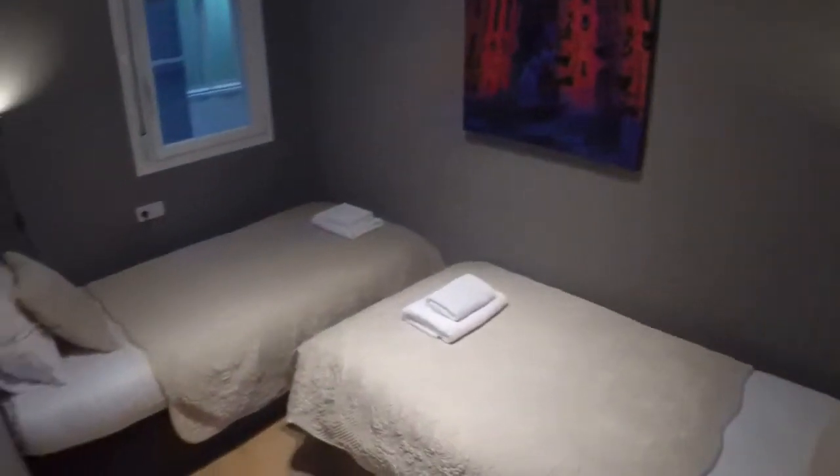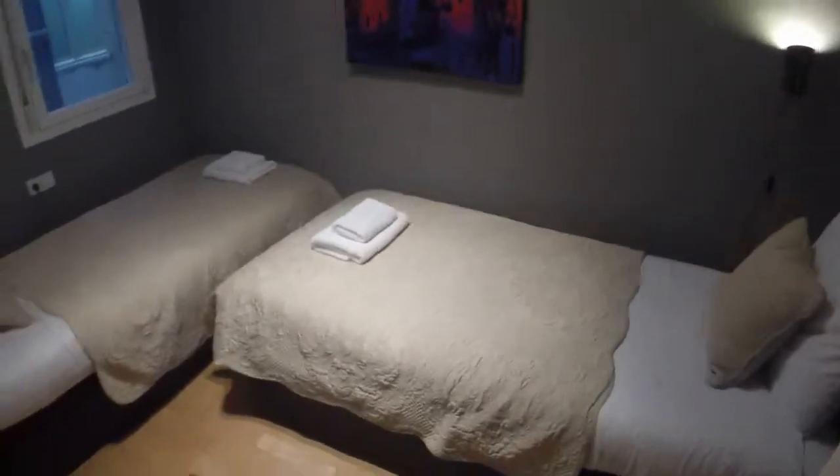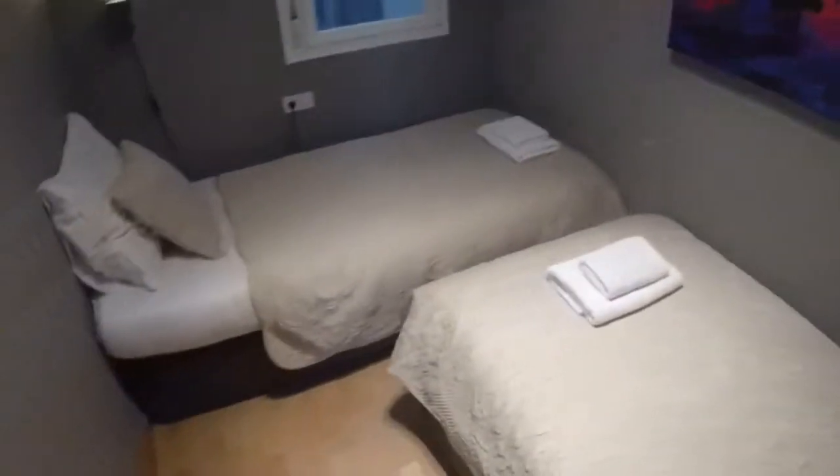Over here just in front we have bedroom number two. You have twin beds and some nice lamps. And you have a window that leads to a light wall, same as the bathroom.